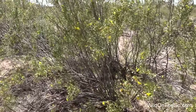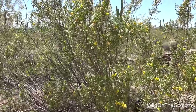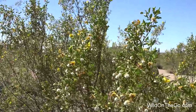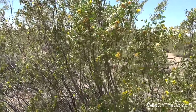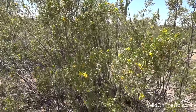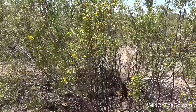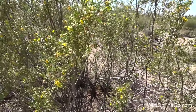Here's a creosote bush. It gets its name from the similar odor that it has to the wood preservative creosote tar, which has been used on such things as telephone poles and railroad ties. They're usually under 10 feet tall. The leaves are resin coated to help prevent some water loss.